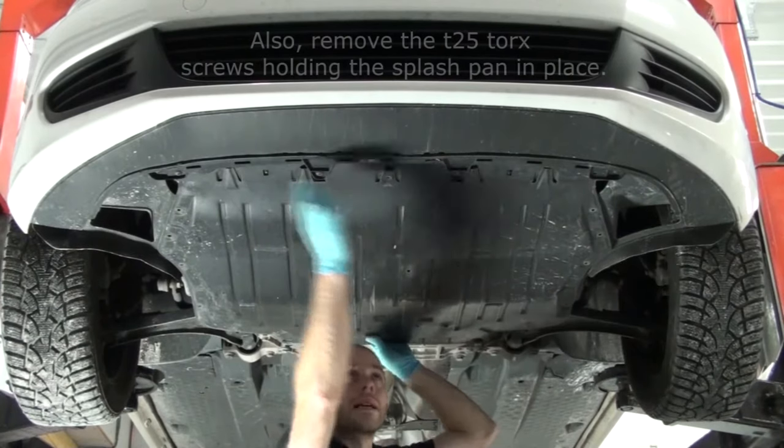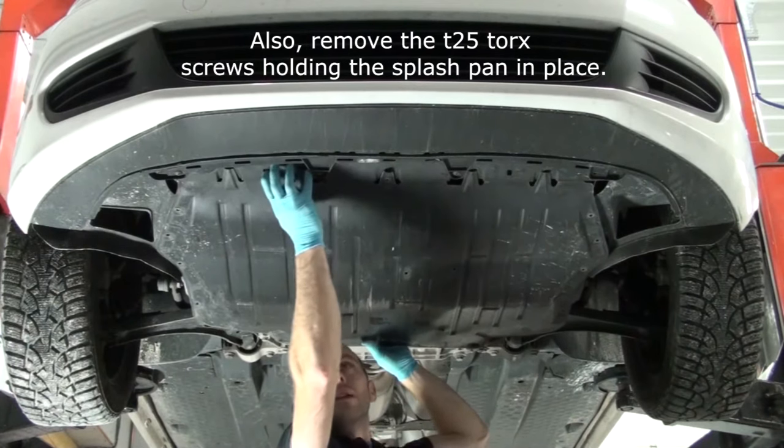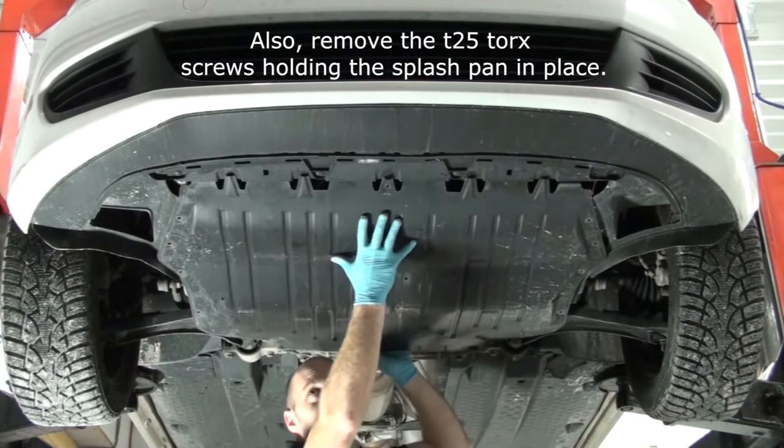There are two locking tabs here on the front side, and as you're pulling out the splash pan, you can push up on these locking tabs and slide the splash pan towards the back of the wheel.